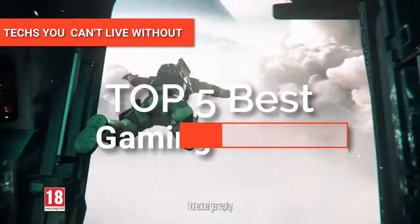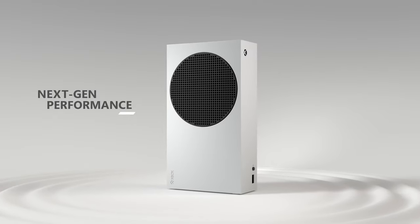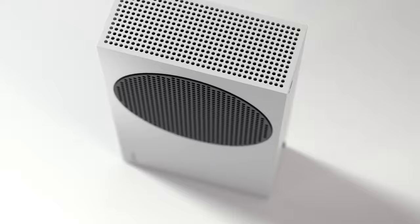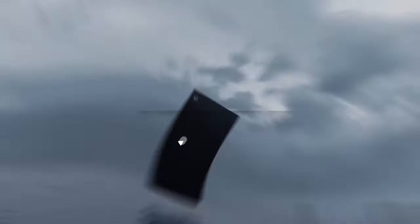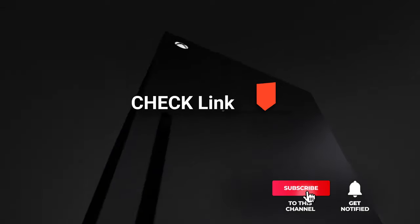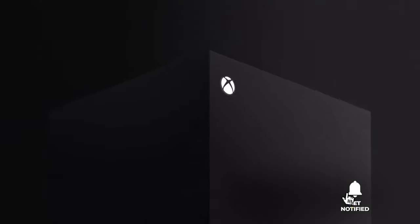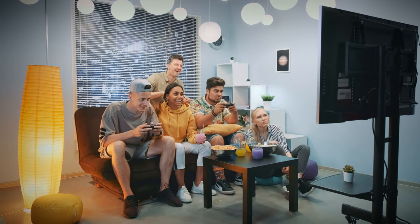Hey guys. In this video, we will look at the top five gaming consoles available on the market today. We made this list based on our own opinion, research, and customer reviews. We've considered their quality, features, and values when narrowing down the best choices possible. If you want more information and updated pricing on the products mentioned, be sure to check the links in the description box below. So, here are the top five best gaming consoles.